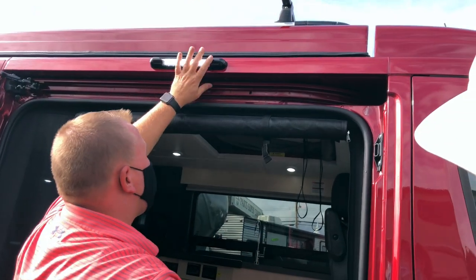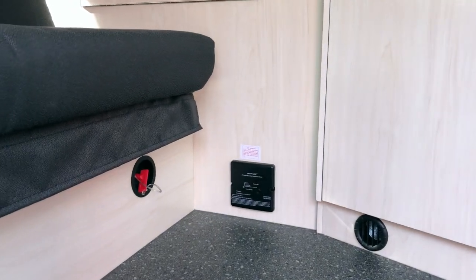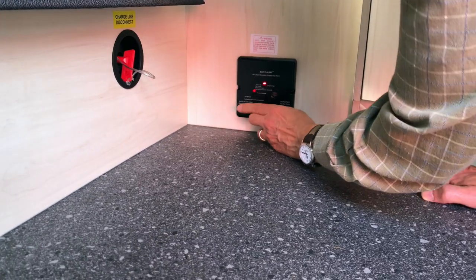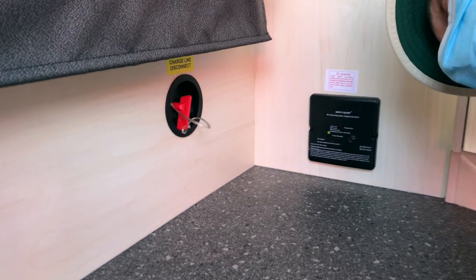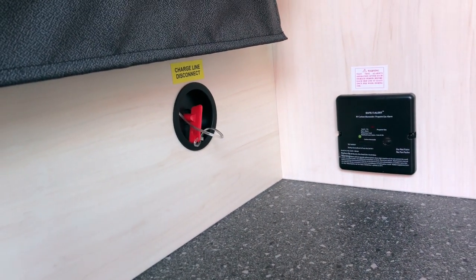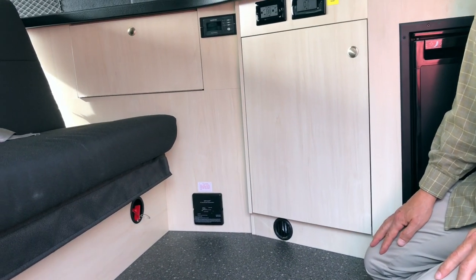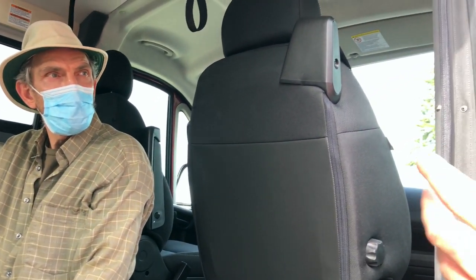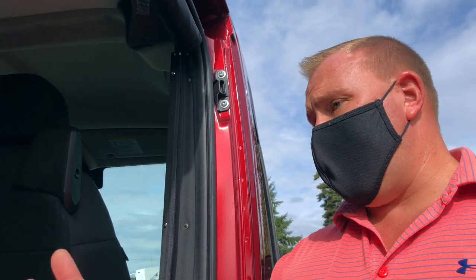The porch light has its own control. Down low you're going to have your carbon monoxide and propane gas alarm — the black module there — which has a test button; you're going to want to test that before each trip. The red key to the left is your charge line disconnect. The lithium-ion batteries don't want to be charged in sub-zero temperatures. If you're storing in Calgary or Edmonton or anywhere that gets to minus 10, 15, or 20, you'll want to disconnect that. If it's going to be in a covered garage or stored inside, it's not a problem. If storing outside in winter, shut that off.